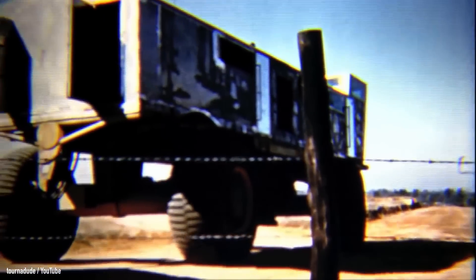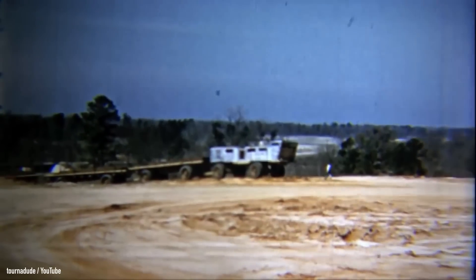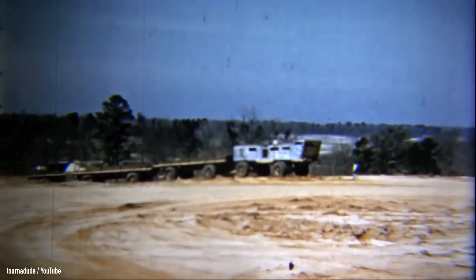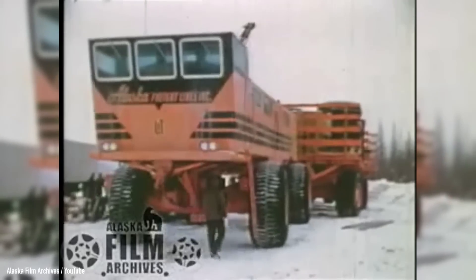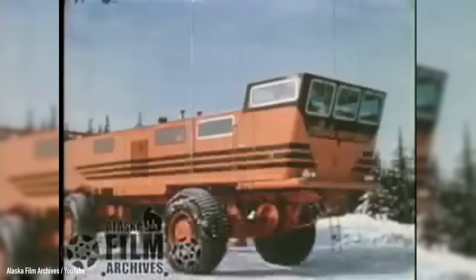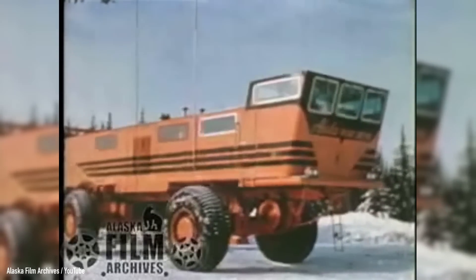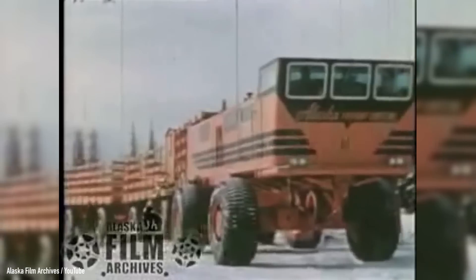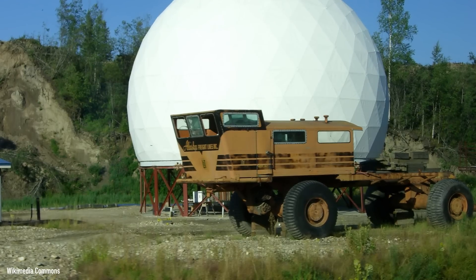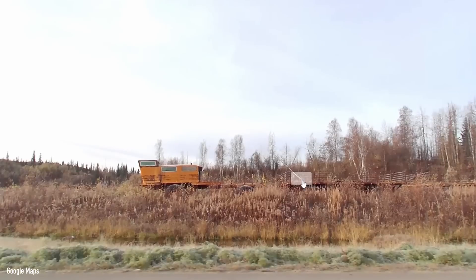The Snow Freighter did its job as it was supposed to, successfully hauling freight to the DEW line for its first season, but a year later it was rendered inoperable after it jackknifed and a fire started in the engine room. Not too long after, the contract between Alaska Freight Lines and Western Electric ended, and the VC22 was pulled out of Canada and eventually left on the side of the Steese Highway in Alaska near the town of Fox, where it still sits today — even visible on Google Maps and Google Street View.